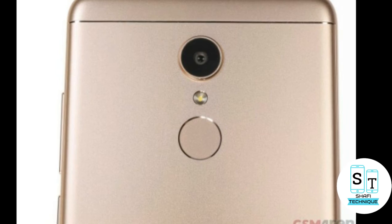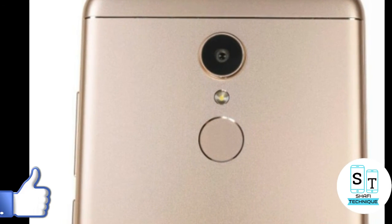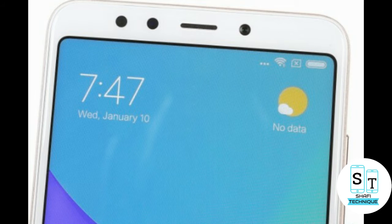Moving to the camera, the Redmi 5 comes with a 12 megapixel rear camera that has features like focus mode, PDAF, and LED flash. And on the front, you have a 5 megapixel selfie camera with a soft light flash module. The front camera also features Beautify 3.0 capabilities.